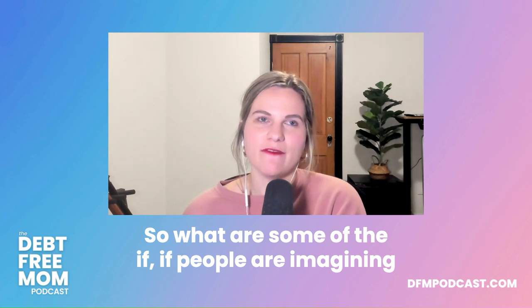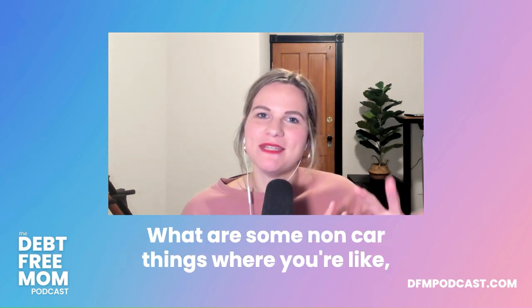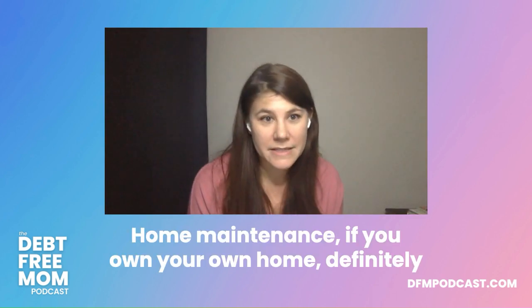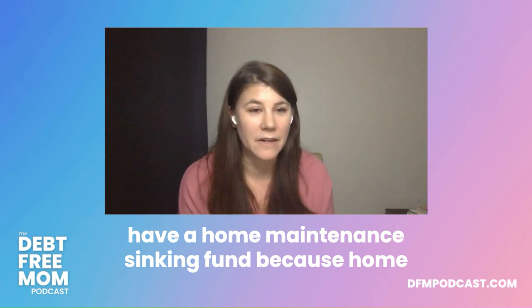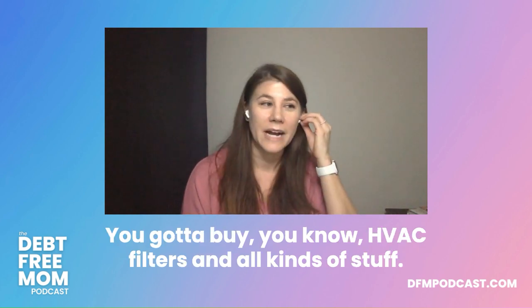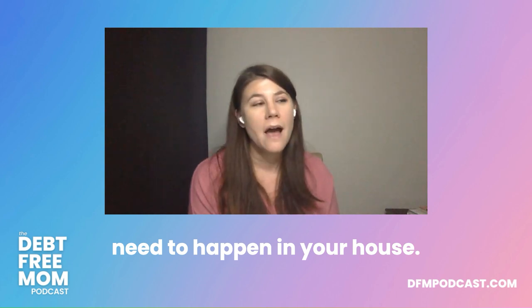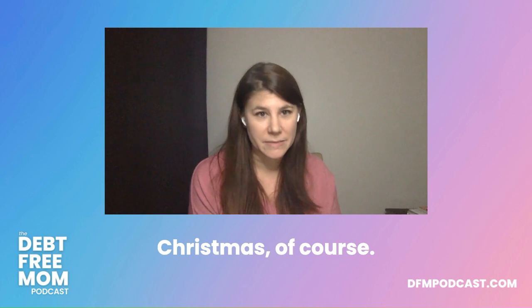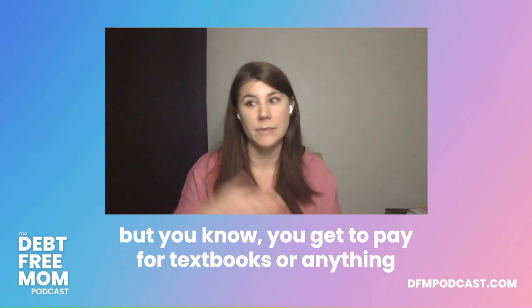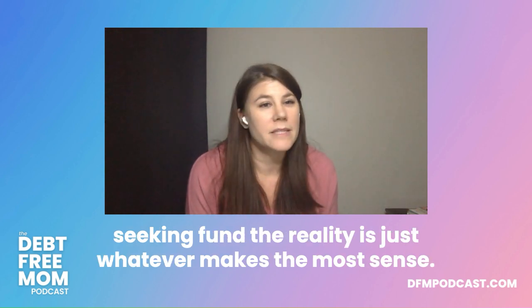What are some non-car examples where you were so glad you had a sinking fund? Home maintenance — if you own your home, you absolutely need a home maintenance sinking fund because it's something you do every single year: HVAC filters and all kinds of things. Also kids, pets, Christmas, vacations, medical, and education — whether going back to school yourself, textbooks, or an educational fund for your children. Whatever makes most sense for your life.